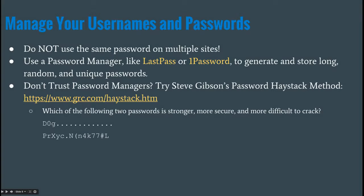An important thing you need to do is manage your usernames and passwords — and this is across the web, all your accounts. Don't use the same password on multiple sites. If somebody hacks your iTunes account and you're using the same password as your bank account, that may be a way for them to get access to your bank. I recommend using password managers like LastPass or 1Password — you can use them to generate and store very long, random, and unique passwords.